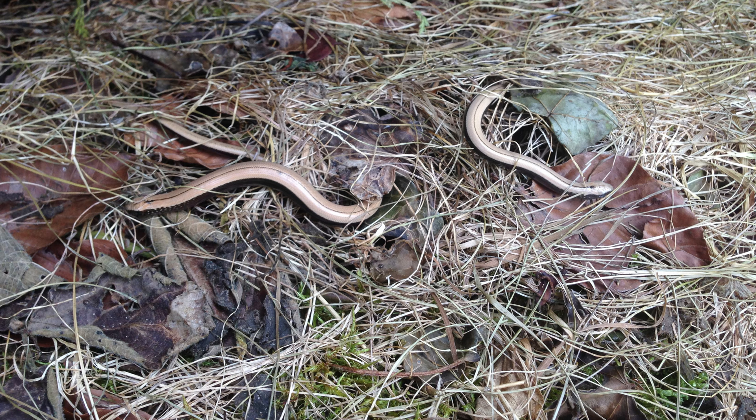Traditionally, slow worms have been known as the gardener's friend, as they love to feed on slugs and other animals that damage flowers and homegrown food. If you live in Cambridgeshire and you have them living in your garden or allotment, then you are very lucky indeed.